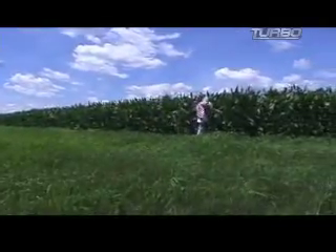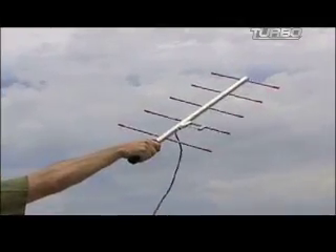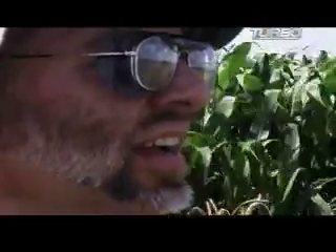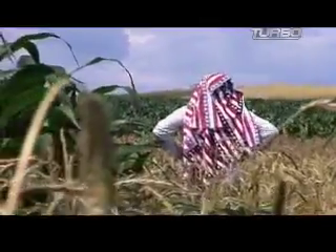Luckily, technology has also made the search easier. A device called a rocket hunter uses global positioning technology to pinpoint where a wayward rocket has landed. Slightly more old school is the sonic beeper, which emits a chirp to announce its location. After years of searching for rockets, Brad Wilson is pitch perfect with this technique.